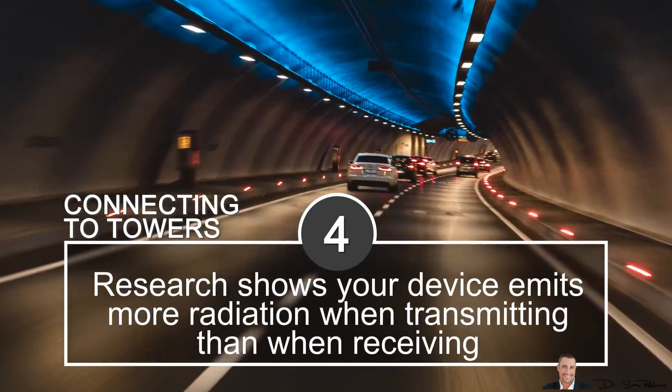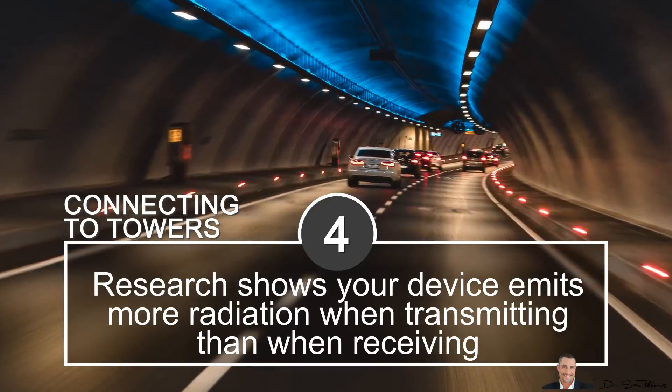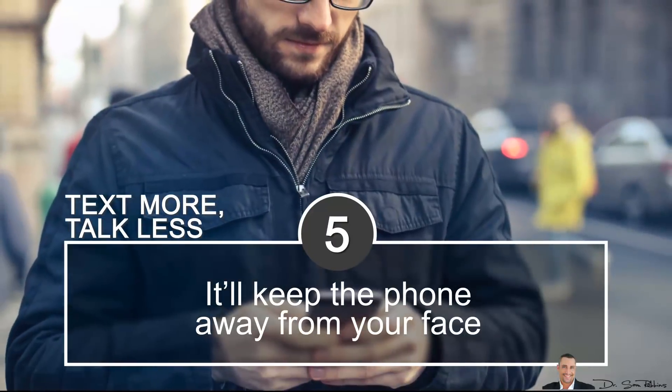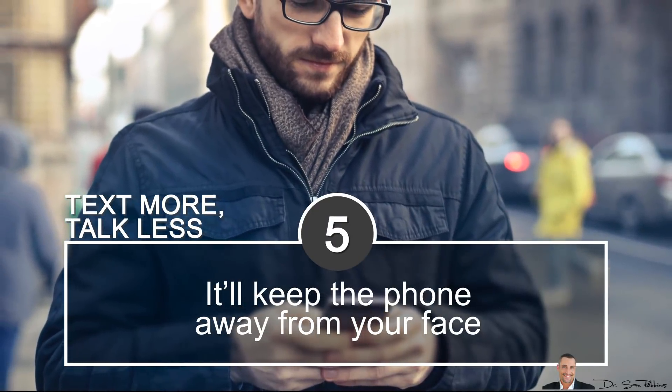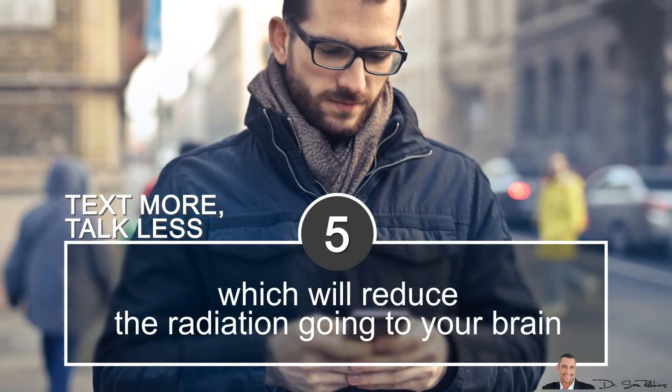Research shows that your device emits more radiation when transmitting than when receiving. Tip 5: text more and talk less. Try texting more and talking less because it'll keep the phone away from your face, which will reduce the radiation going to your brain.